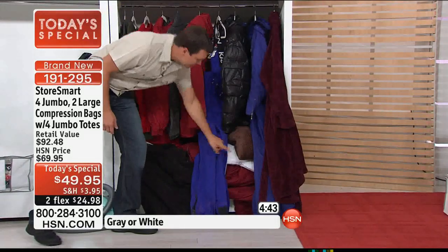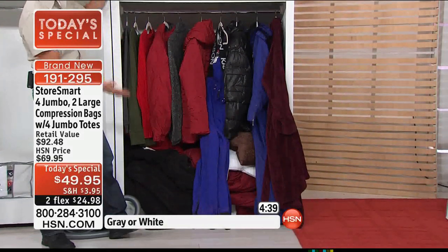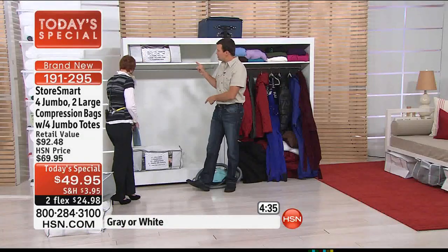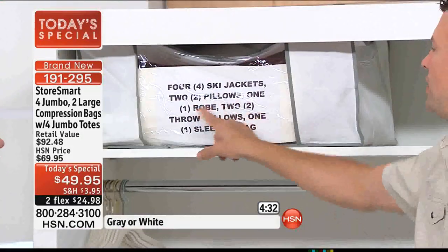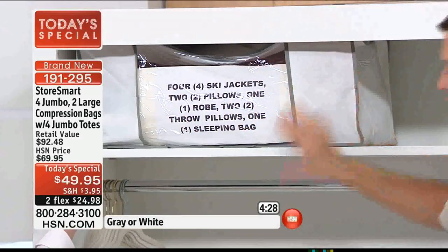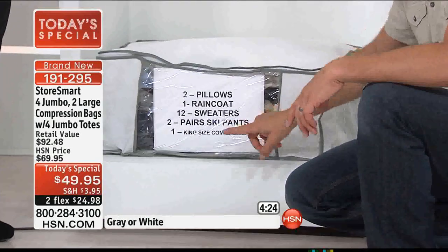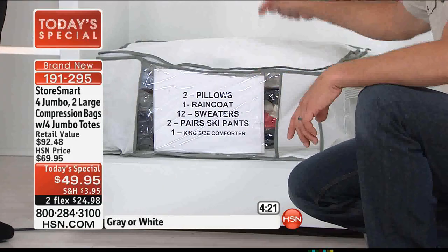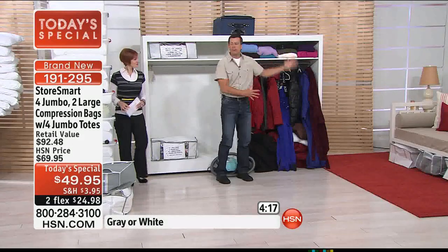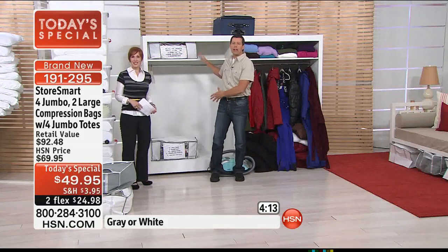The thick winter jackets, the pillows, sleeping bags. Everything you see in this closet is also in this closet right next to you, Rachel. Four ski jackets, two pillows, one robe, two throw pillows, and one sleeping bag — all in that one compression tote. Down here on the bottom: two more pillows, one raincoat, 12 sweaters, two pairs of ski pants, and a king-size comforter. We've taken this entire closet and put all the same items right in this smaller closet — item for item, right down to the hangers.